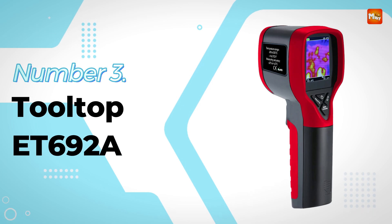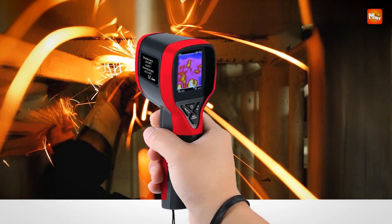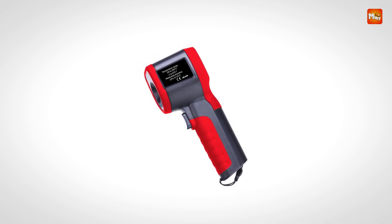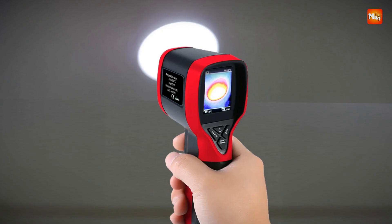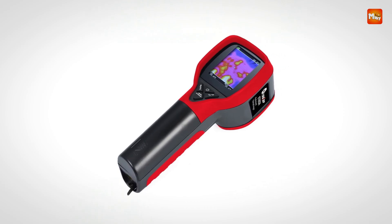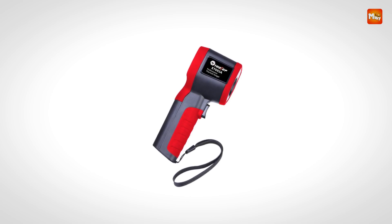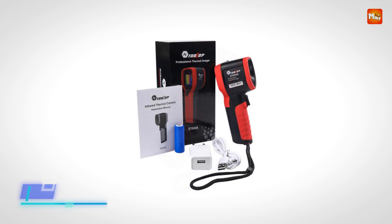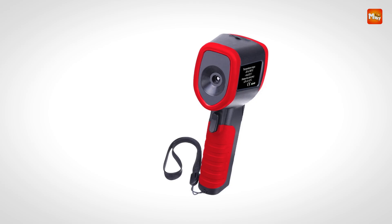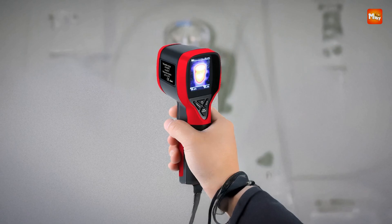Number three: Tooltop ET692A Infrared Thermal Imager. Built to deliver fast and accessible thermal imaging, this compact device offers essential functionality for detecting heat-related anomalies in a wide variety of environments. Whether used for leak detection, electrical troubleshooting, HVAC analysis, or general maintenance, it provides quick thermal feedback in a lightweight and user-friendly form. With a temperature measurement range of minus 20 degrees Celsius to 300 degrees Celsius, it is well-suited for applications that don't require extreme heat tracking. At the core of its design is a 32 by 32 infrared image resolution, sufficient for identifying general heat patterns and problem areas such as overheating circuits or missing insulation.